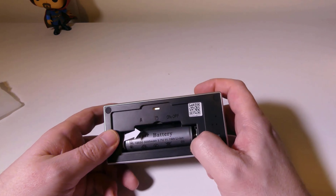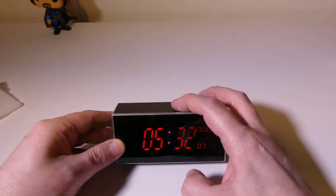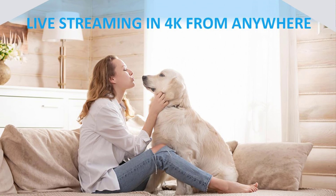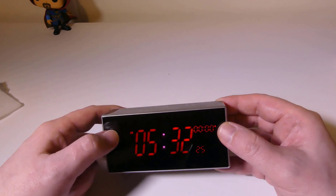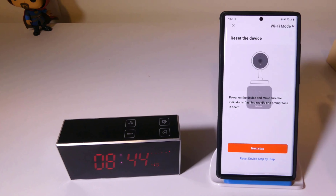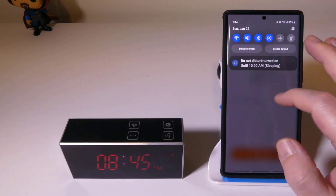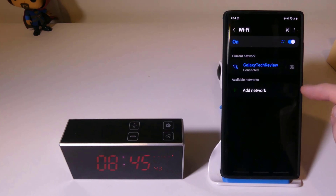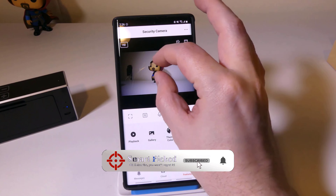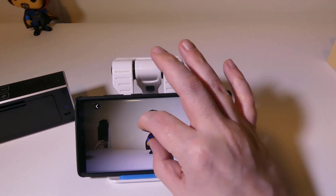With stunning 4K resolution and night vision, this camera captures every detail even in pitch-black darkness. And when motion is detected, you'll receive instant alerts to stay in the loop. Plus, you can store recorded footage with a microSD card, ensuring you never miss a moment. Get ready to live your best life as a secret agent. If this is your first time here, make sure to subscribe to our channel and hit the bell icon so you can stay updated when we release new videos.